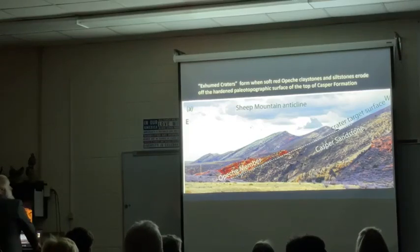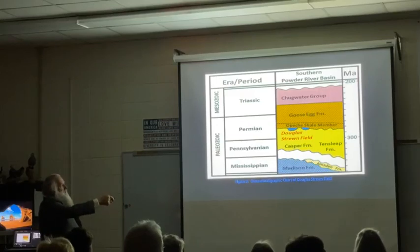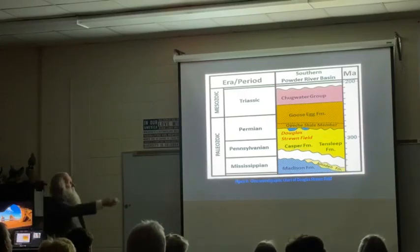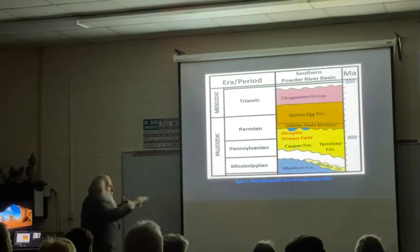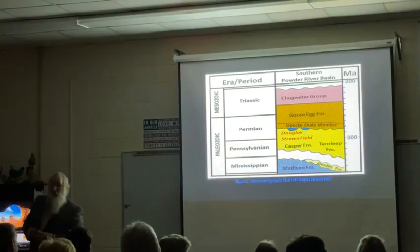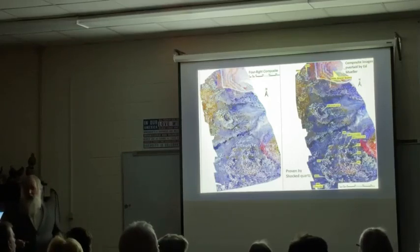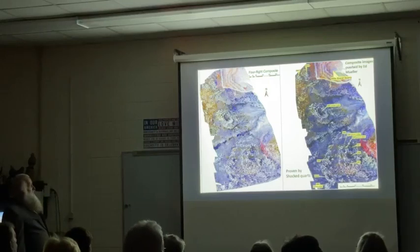Geologically, the top of the Casper in that area is a boundary between the Pennsylvanian and the Permian - it's actually what we call an unconformity, an erosion zone. The Goose Egg red beds are on top, and the really red beds, the Chugwater, are above it. The craters are cut down into the Casper, and actually the Opeechee red beds go down and fill the craters - we figured that out as well. Time-wise, about 280 million years ago, but we don't know precisely yet. We have never found a mineral we've dated to give us the exact date. We think it's early Permian, somewhere between the Pennsylvanian and Permian boundary.